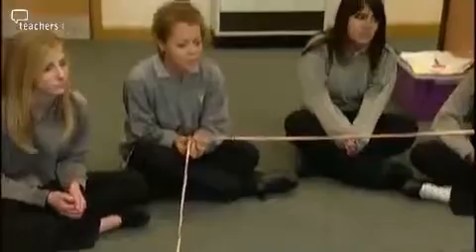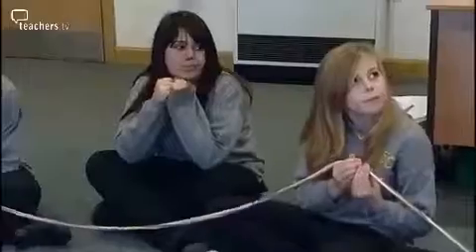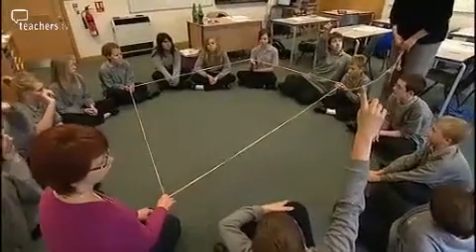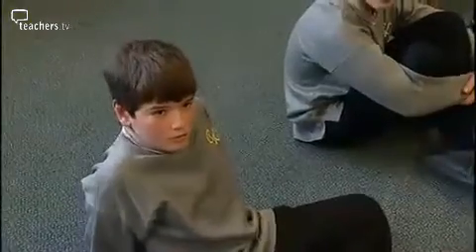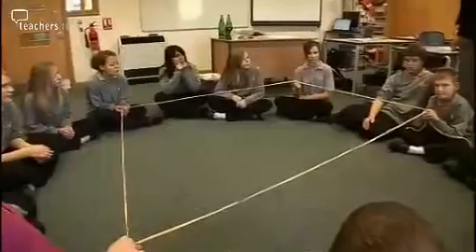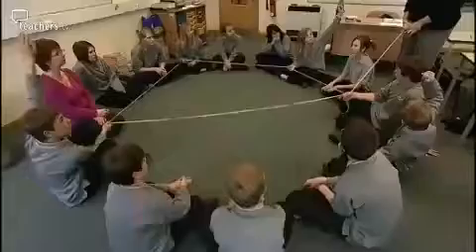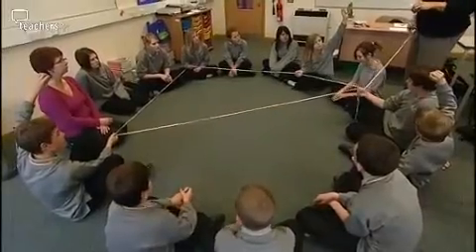With her lower set year eights, Asnat tackles the same activity in a completely different way. Instead of making it completely abstract, she gives them a kinaesthetic activity — starting the discussion by having students themselves form the shapes, talking about moving the string from one person to another rather than about dots and circles.